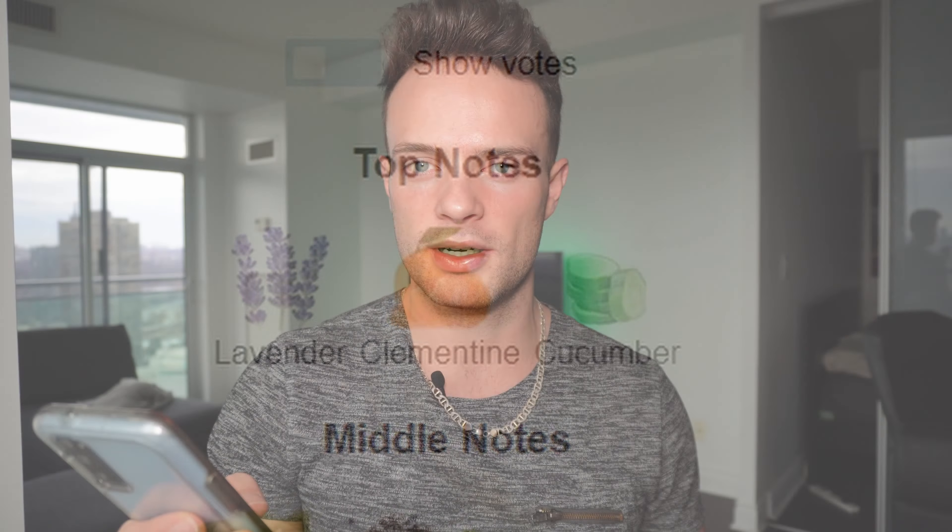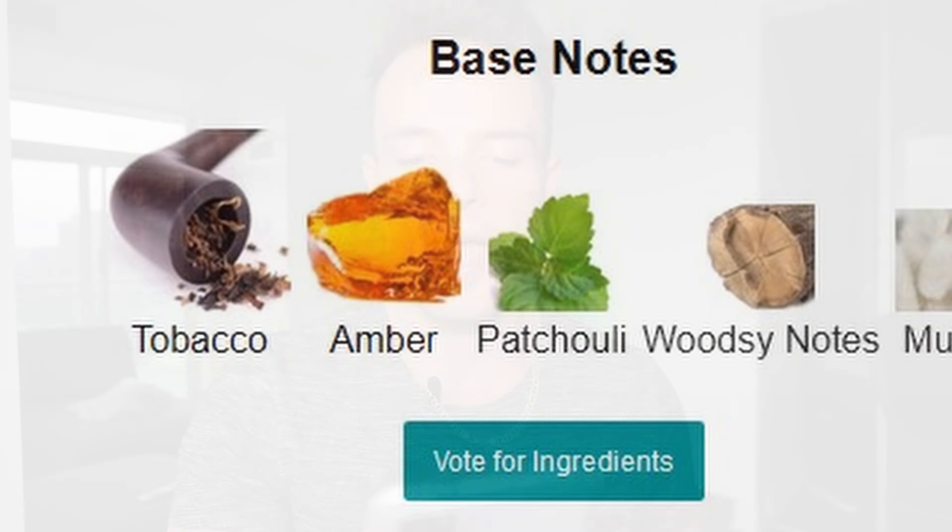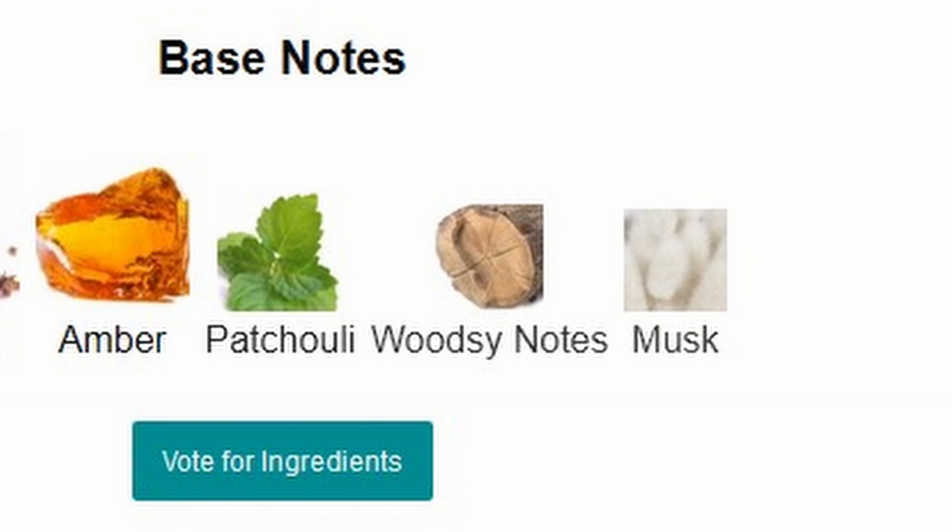But let's go over some of the notes. The top notes on this fragrance are lavender, clementine, and cucumber — I definitely get that initial fruity opening. The middle notes are cardamom, pepper, basil, and osmanthus; I would say the pepper is stronger in there. And some of the base notes, which I'll be able to reflect on later, are tobacco, amber, patchouli, woodsy notes, and musk. Needless to say, the name does hold up. I'm quite shocked, actually, smelling this — I did not expect it to smell as good on the initial impression.